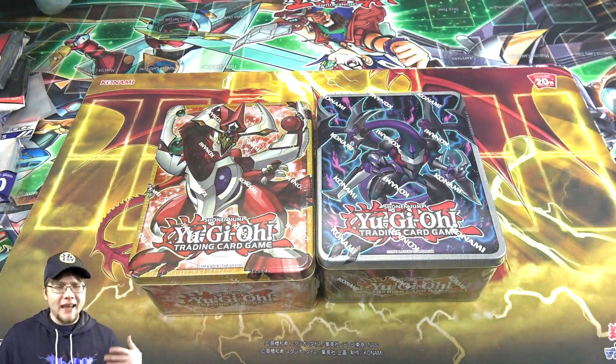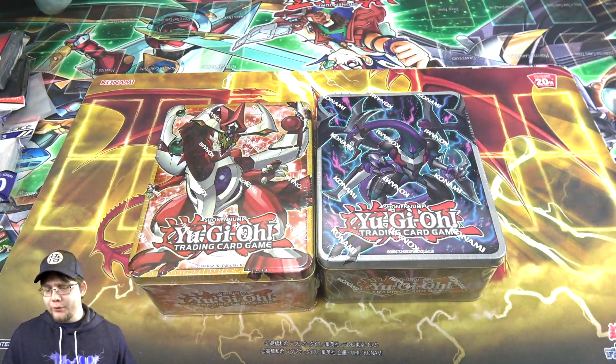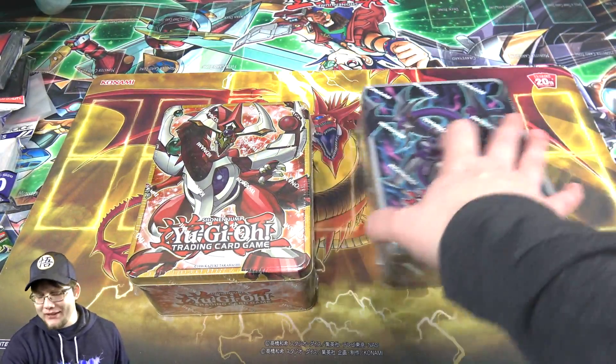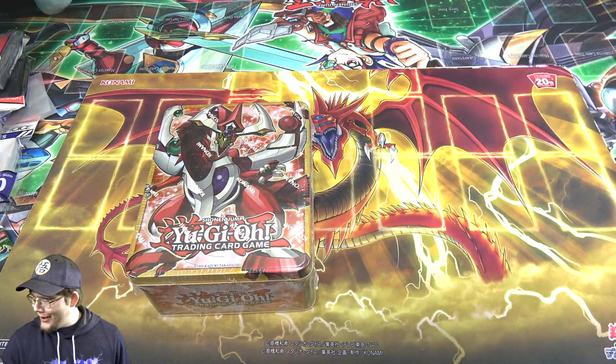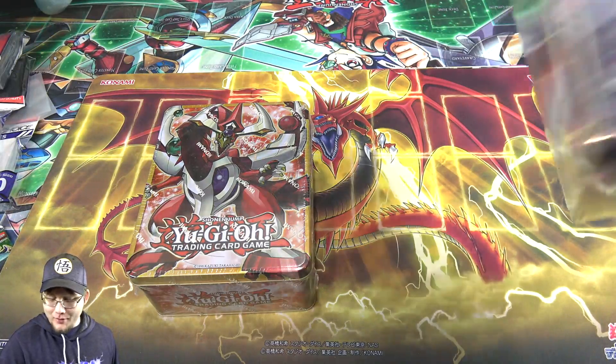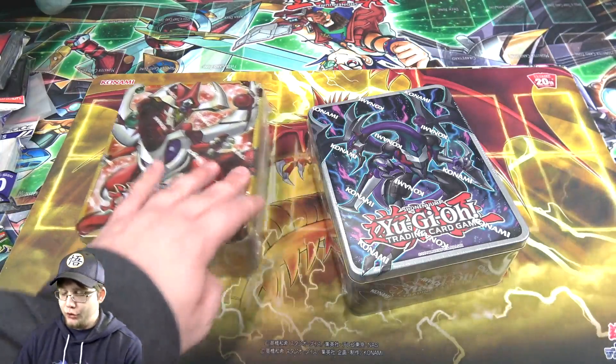I mean, I like both these Mega Tins. They had probably some of the better promos, and yeah, like the super shiny — I forget what it's even called. Was it like a prismatic secret rare? No, it's something else. I forget exactly, but it's like crazy. I just remember the main promos being super shiny.